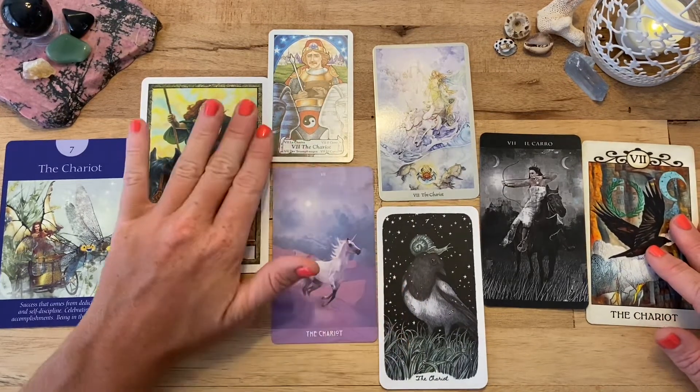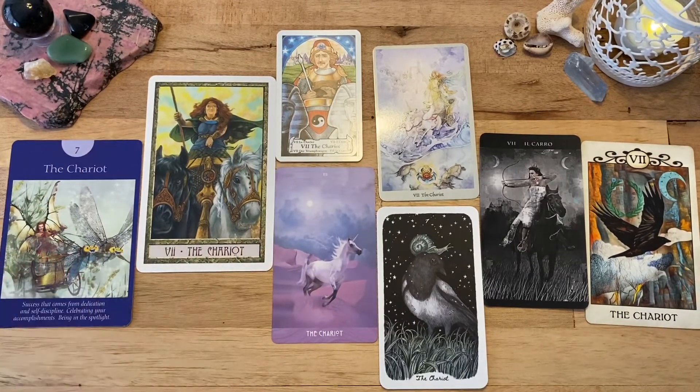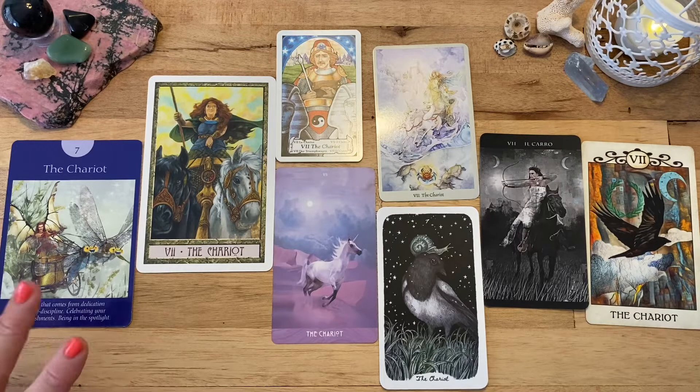So what are some things that you automatically think of when you see the chariot card? Victory, triumph, mastery over a skill, potentially ego. I tend to think of journey, movement, perseverance, strong will, sustaining an effort.